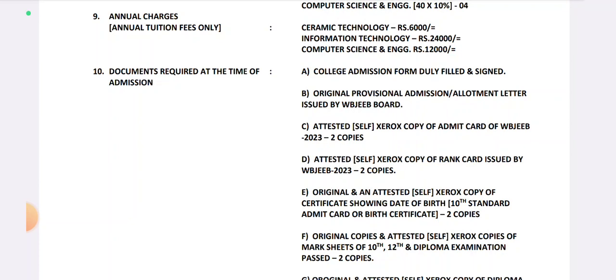You can print the admission form from the official website, fill out the documents, or collect the admission form from the college. Next, you need the Original Provisional Admission Allotment Letter issued by WBJEB Board.